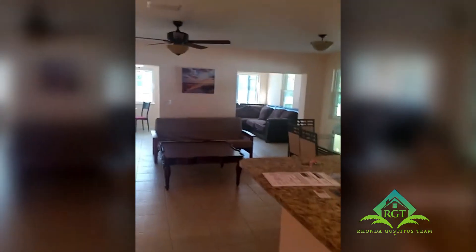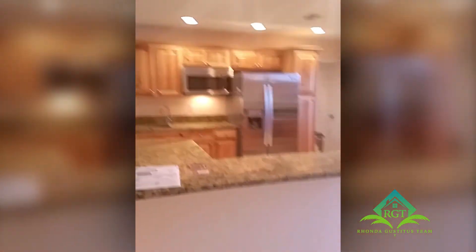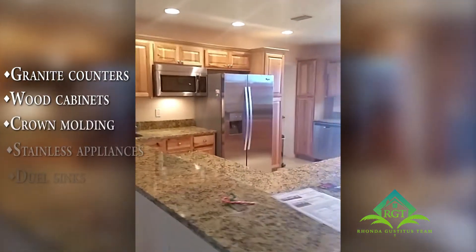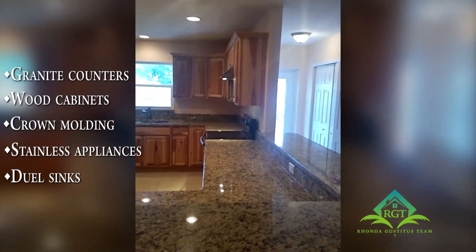It's a very spacious living room setup with a nice dining room and large entertainment area. Look at this unbelievable kitchen — granite countertops, wood cabinets, crown molding, stainless steel appliances, double sinks, and a big area for dining.